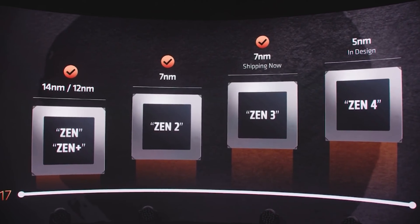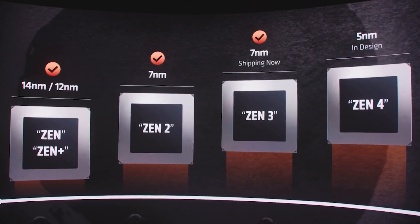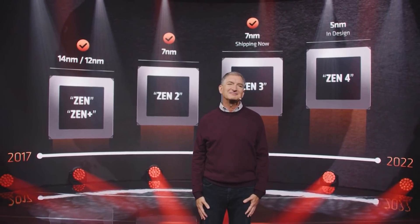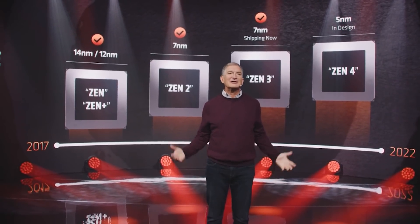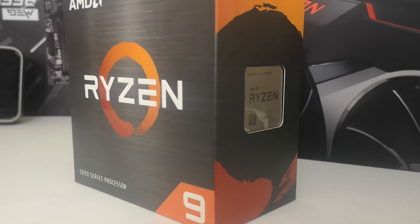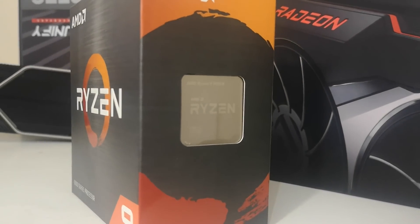So we have Zen 4 following Ryzen V-Cache, and I'm hearing there's probably going to be a Ryzen V-Cache for Zen 4 as well, and then obviously Zen 5 after that. From one of my sources, the small cores are going to be essentially a derivative of Zen 4, and the large high-performance cores are going to be Zen 5. I'll be putting out a video discussing AMD's processor strategies and how they'll stack up with Intel in more technical depth.